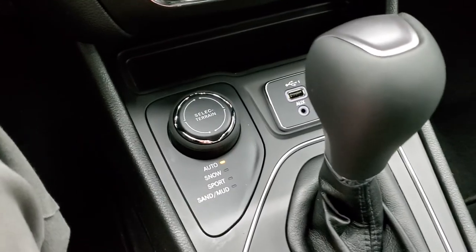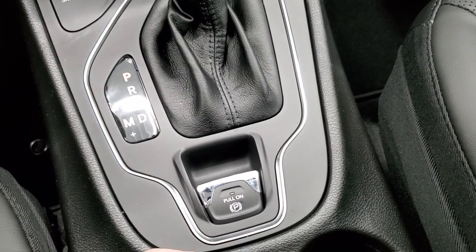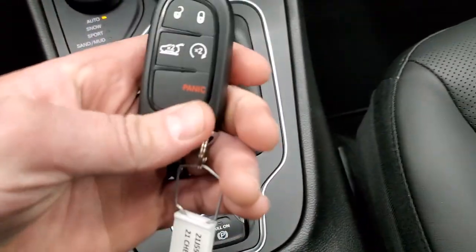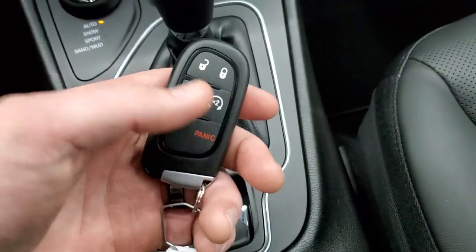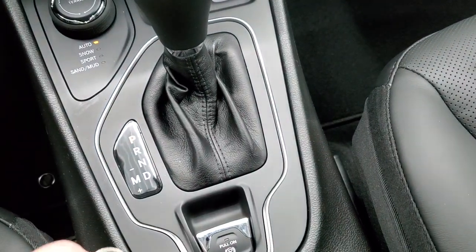You do get an AUX and a USB back there, and then the 9-speed automatic transmission. It does have the electronic parking brake right there. And you do get your keyless entry with your remote start, the power lift gate, and a pretty standard Jeep key right there.